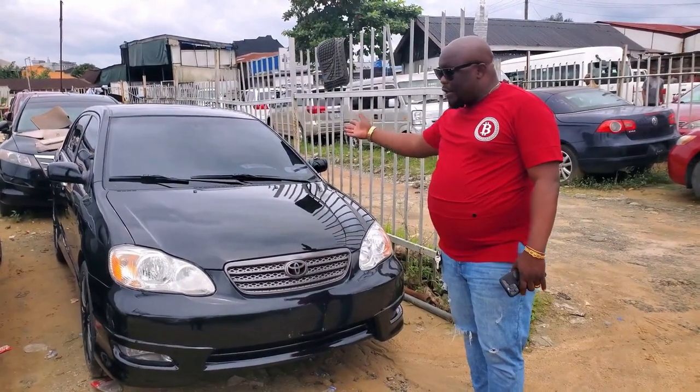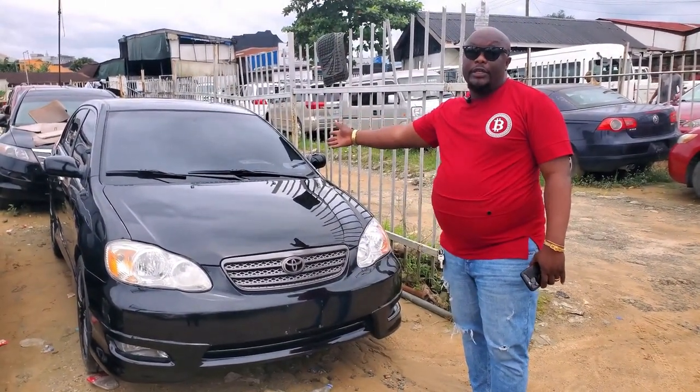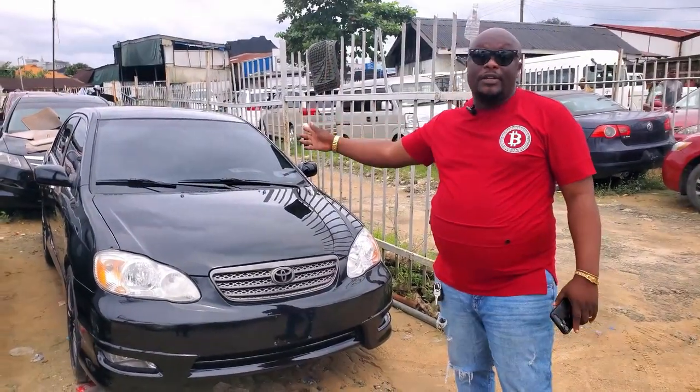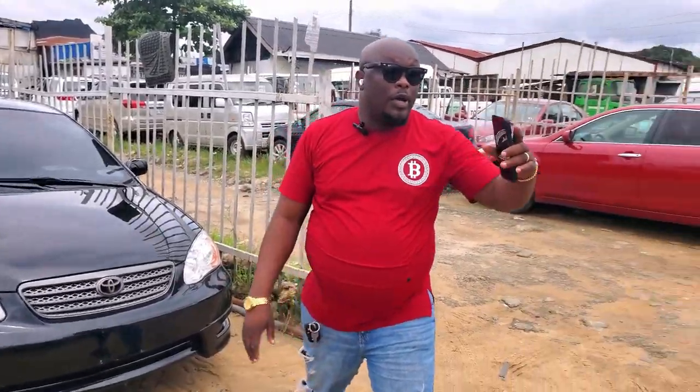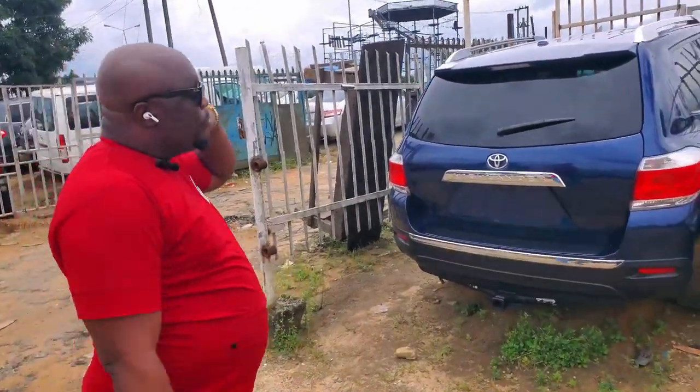It's a 2006 Toyota Corolla sports engine. Very clean. Face body. The price of this is going for $4,800,000. We also have this Toyota Highlander 2011 model.